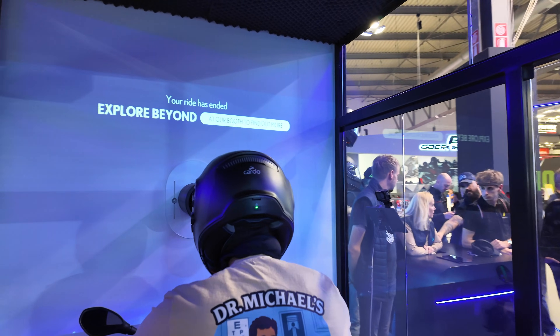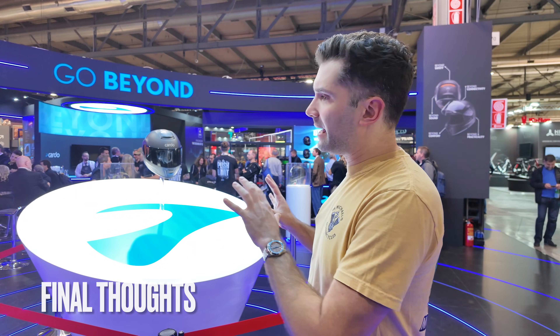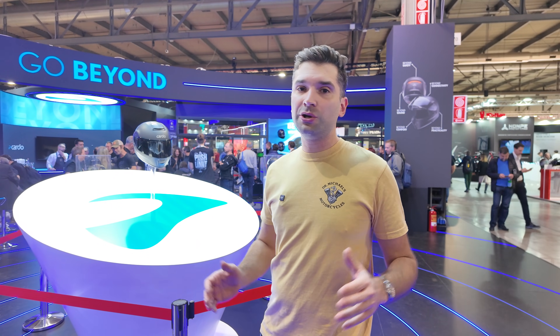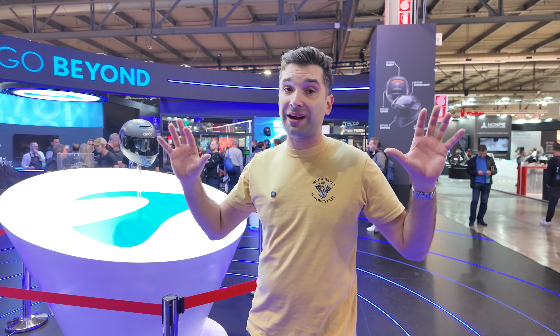Just finished the wind tunnel demo with the new Cardo Beyond helmet, and I've got to say I'm really impressed. This was the first motorcycle helmet I've tried with ANC noise cancellation. Usually I ride in earplugs — those are 33 decibel noise reduction — and they make it hard to hear everything around you.